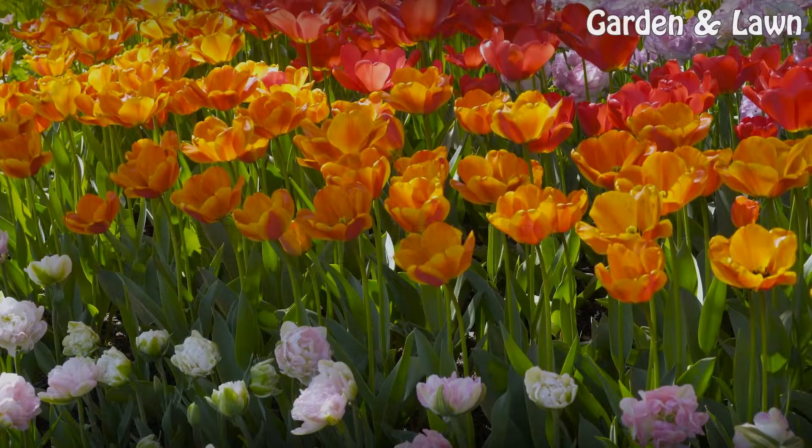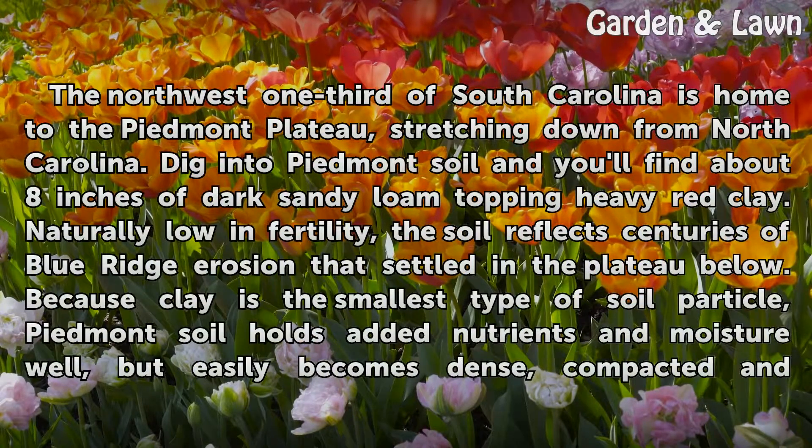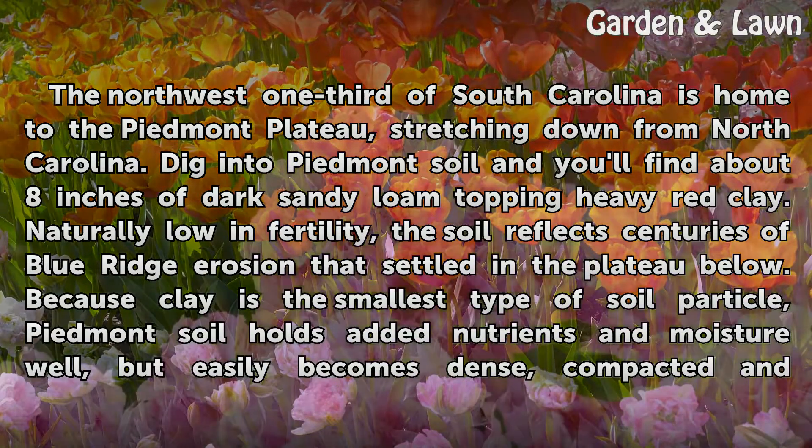The northwest one-third of South Carolina is home to the Piedmont Plateau, stretching down from North Carolina. Dig into Piedmont soil and you'll find about eight inches of dark sandy loam topping heavy red clay. Naturally low in fertility, the soil reflects centuries of Blue Ridge erosion that's settled in the plateau below.